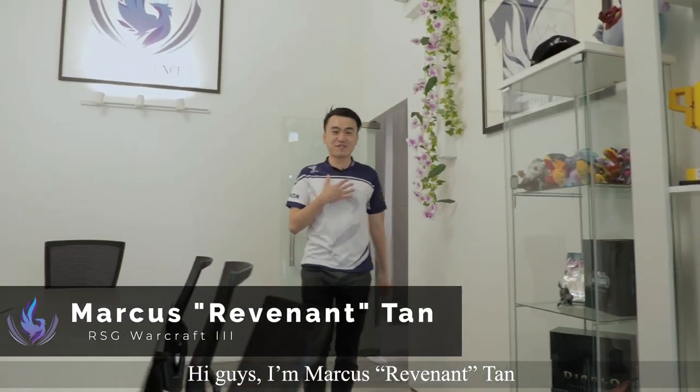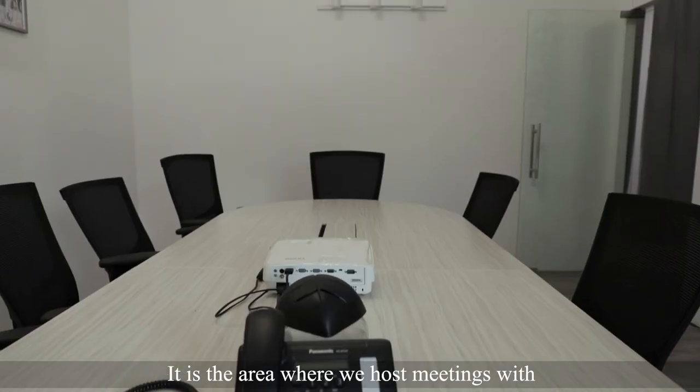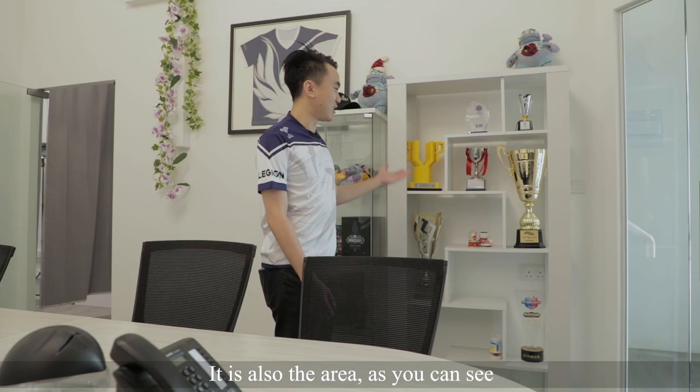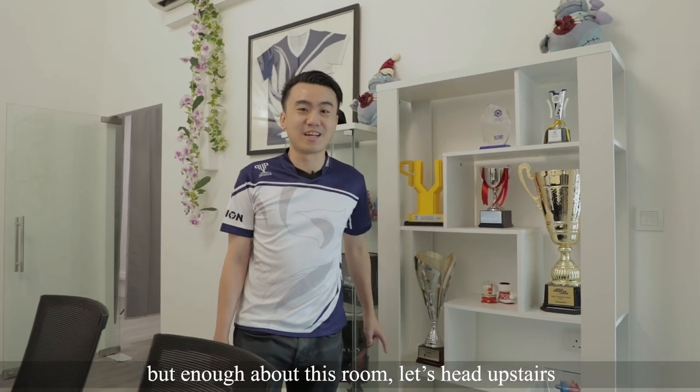Hi guys, I'm Marcus Revenant Tan, and this is the meeting room of Resurgence. It is the area where we host meetings with our clients, players and management. It is also the area, as you can see, where we host our accolades and trophies here. But enough about this room — let's head upstairs.